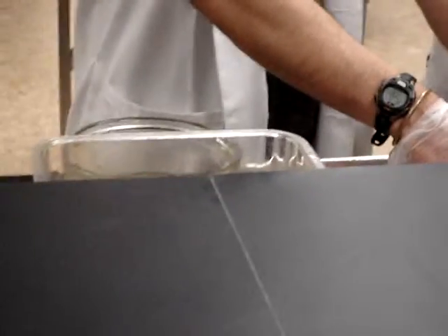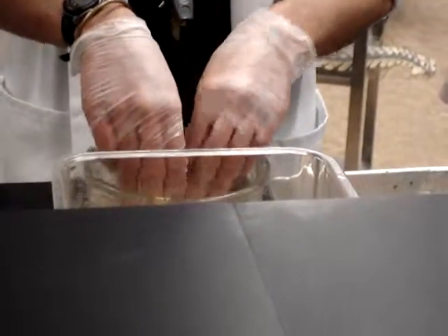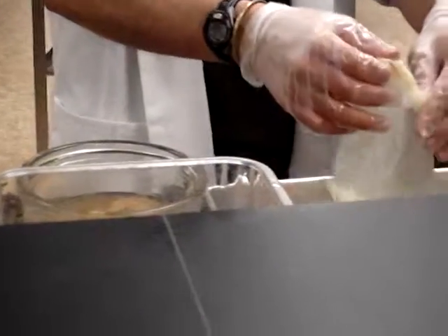Are we allowed to touch the brains? Yeah. As long as you're careful. I think I have about 15 or 17 left in the class.